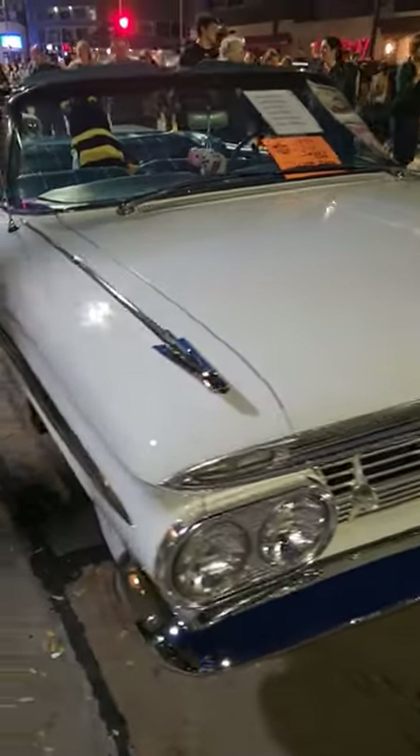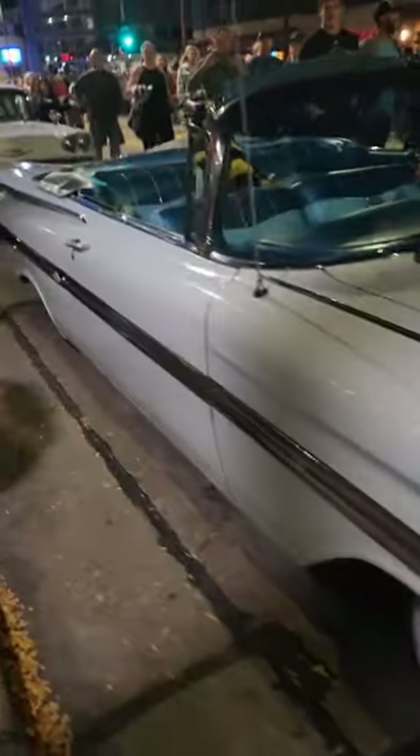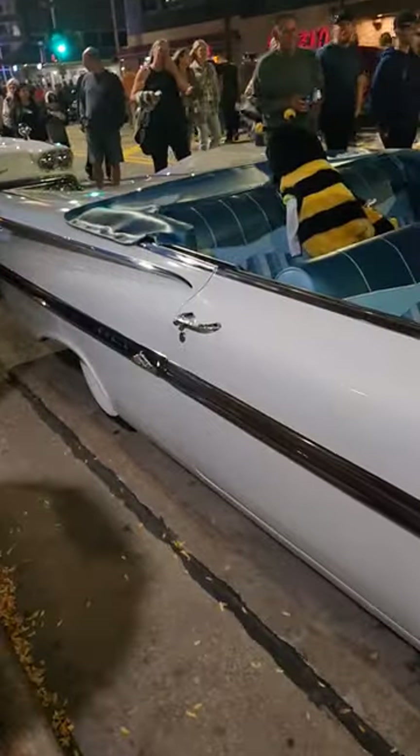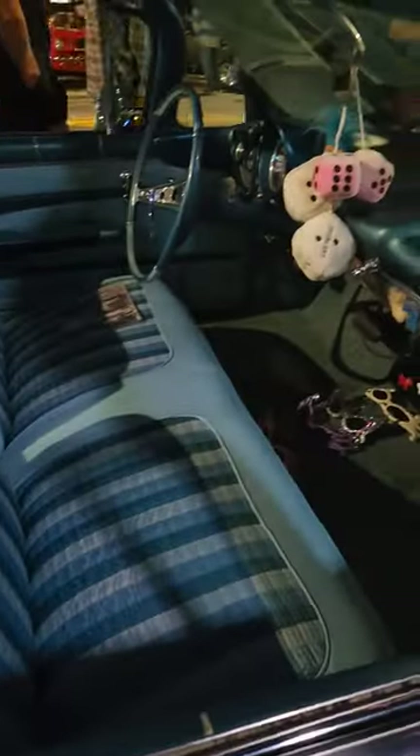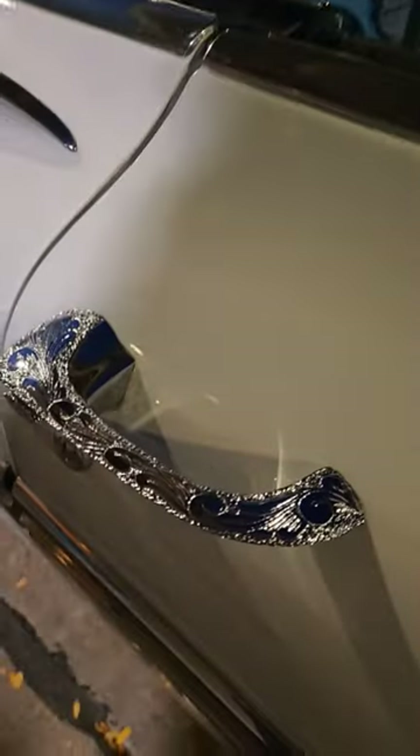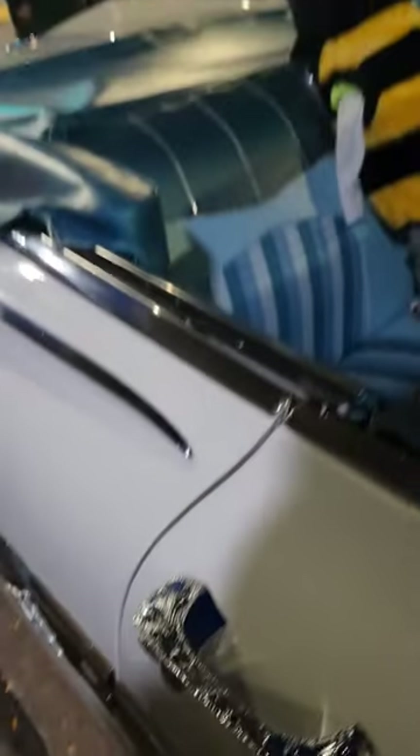Alright people, here we got it. 1959 Chev Impala Convertible. Caught my eyes, the blue interior, super nice. Big old ship wheel steering wheel. Look at that. Look at the door handle. That is pretty neat.